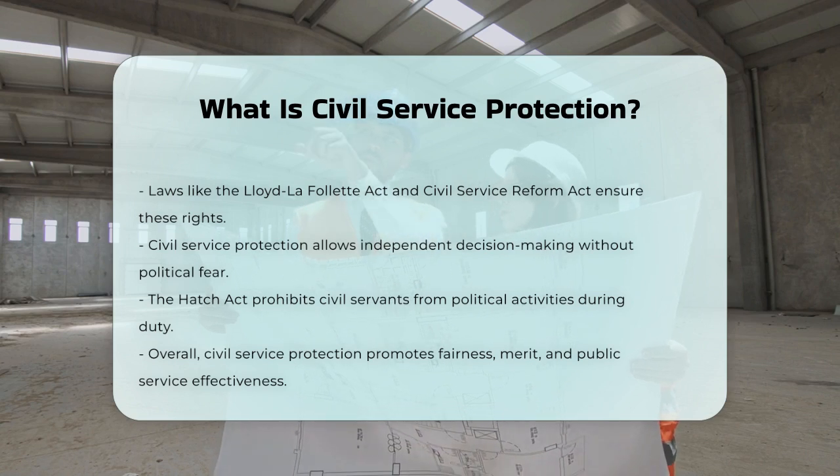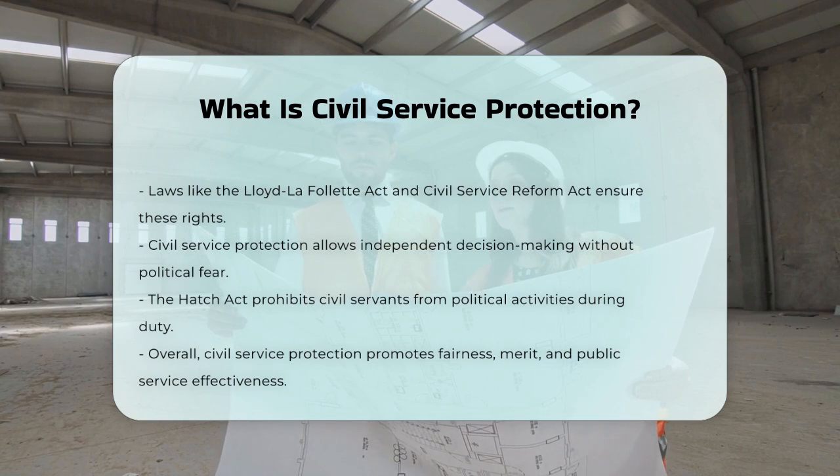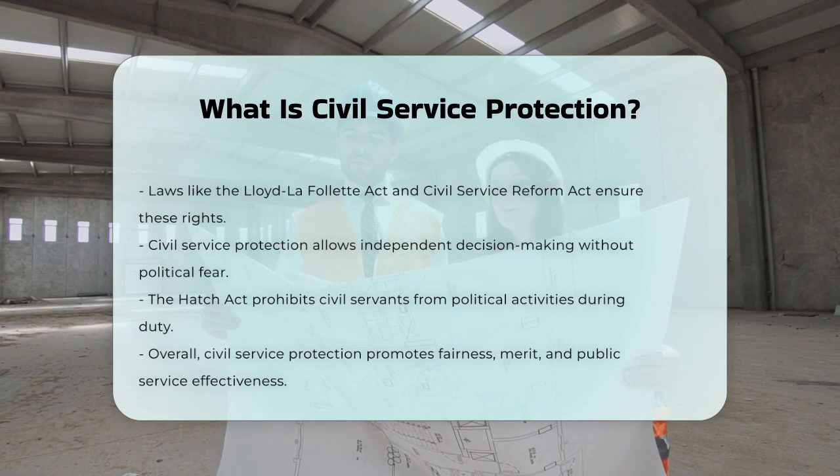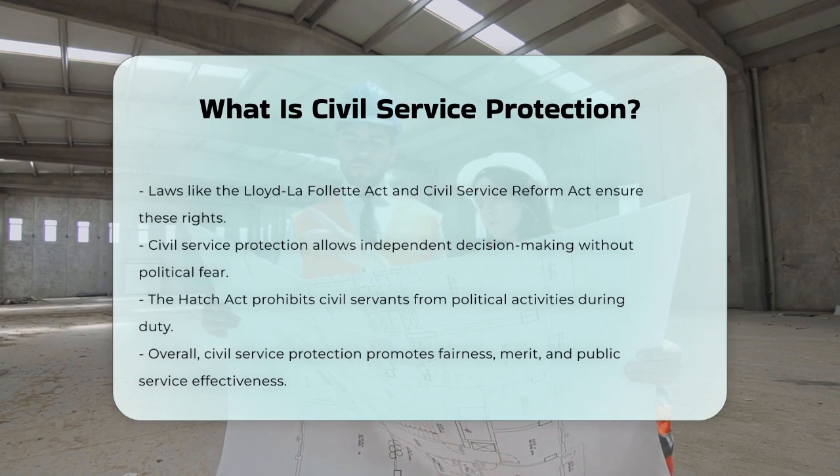In summary, civil service protection is about ensuring fairness, merit, and due process in the hiring, promotion, and firing of federal government employees. It's a system designed to protect these employees from undue political influence and ensure they can serve the public effectively.